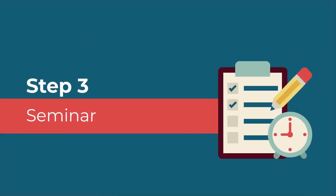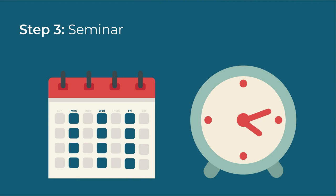Step 3: Seminar. Note: Seminars will be held every Monday, Wednesday, and Friday from 9am to 11am.